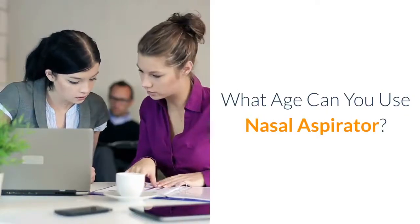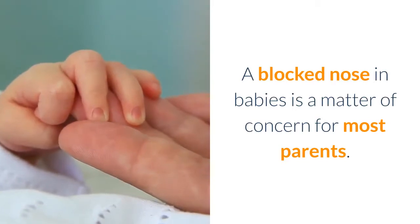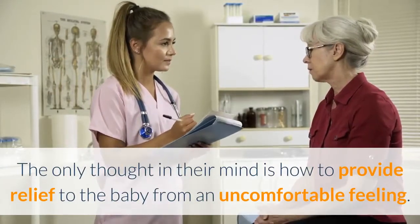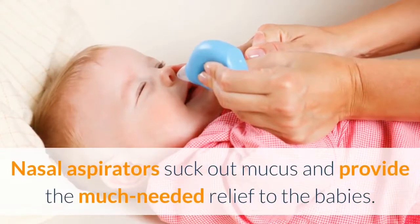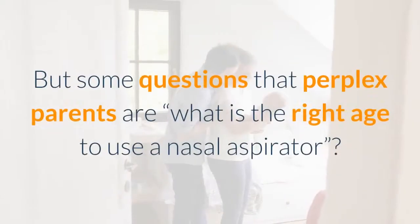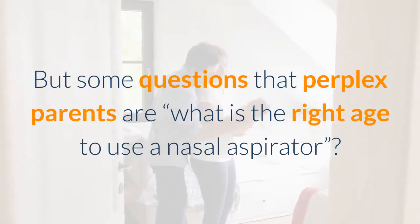What age can you use a nasal aspirator? A blocked nose in babies is a matter of concern for most parents. The only thought in their mind is how to provide relief to the baby from an uncomfortable feeling. Nasal aspirators suck out mucus and provide the much needed relief to babies. But some questions that perplex parents are: what is the right age to use a nasal aspirator?